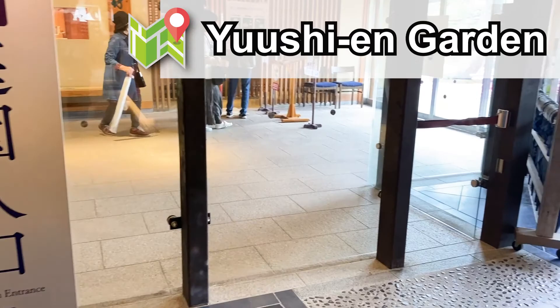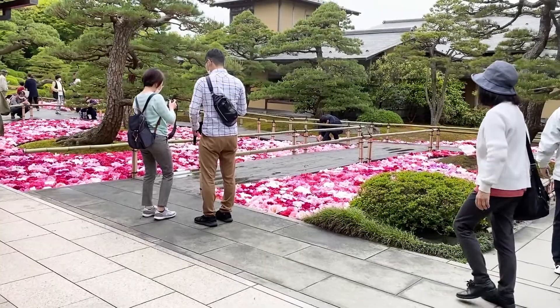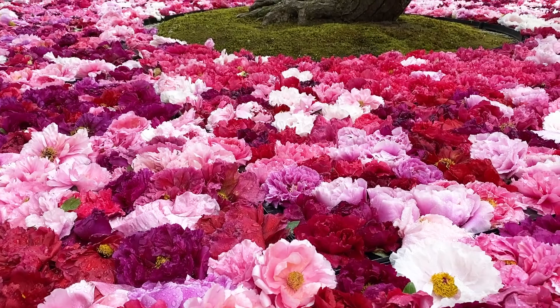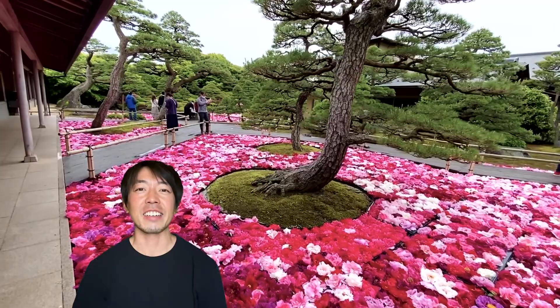Welcome to Yushi-en Japanese garden. Look at the tremendous amount of peonies. You can enjoy this amazing scenery during one of the biggest holiday seasons in Japan, Golden Week.